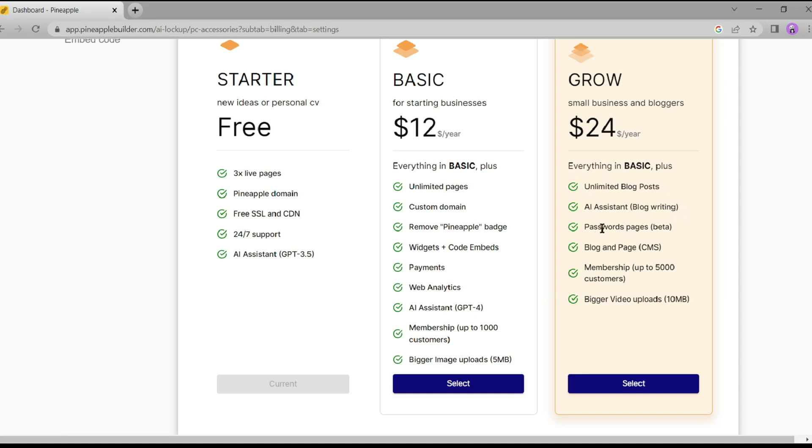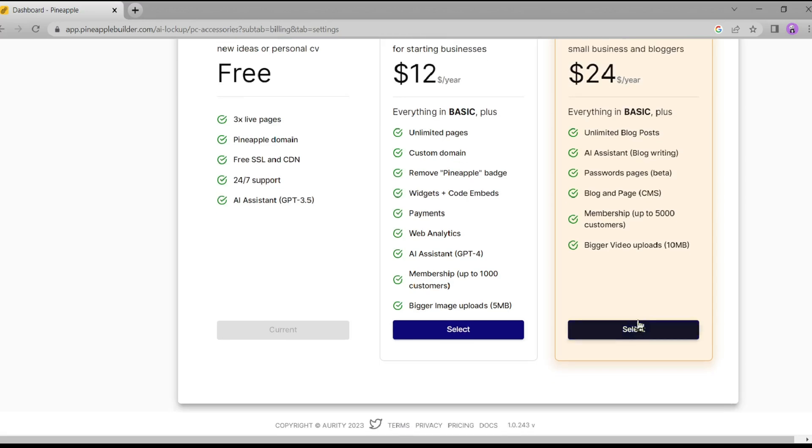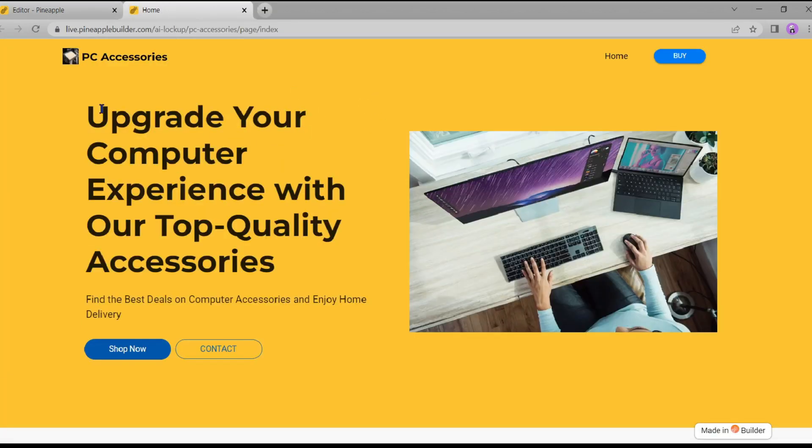The second plan is 'Grow.' With the Grow subscription, you get password-protected pages, a membership facility, along with the AI assistant and more. If you want to start a new small business or create a personal website, I suggest buying the Basic plan. If you're a medium or large business owner or need a membership database, you should buy the Grow plan. Now let's publish our website and have a look — and there you have it, our website built from scratch using Pineapple AI.